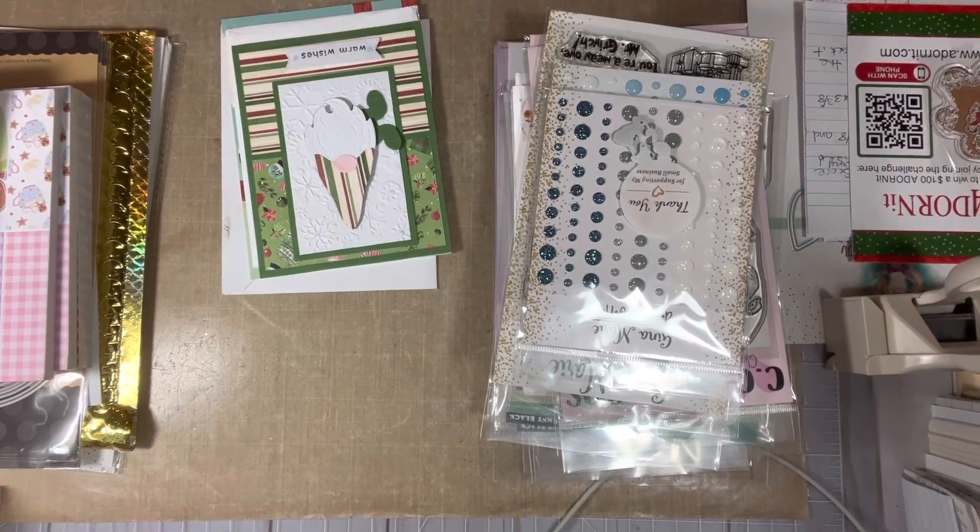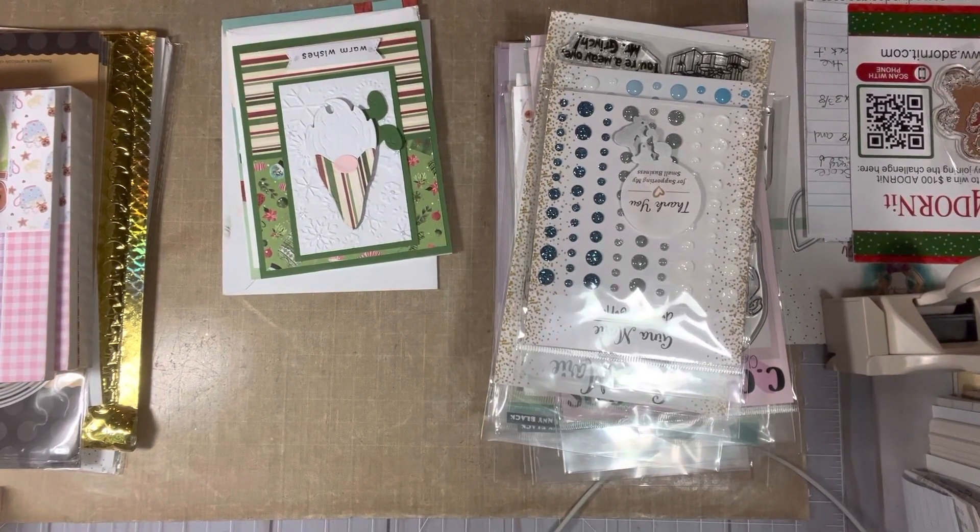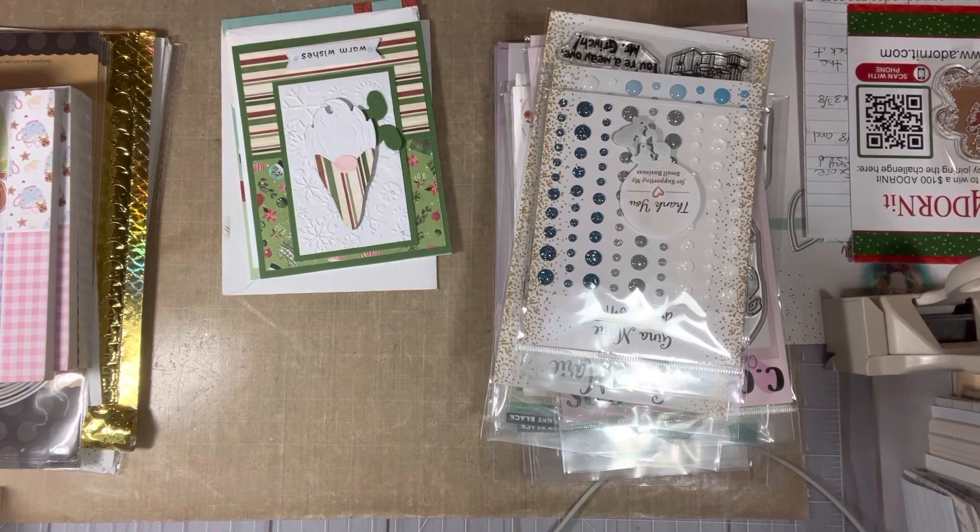Hi everyone, this is Tina. Welcome back to my channel and welcome to a collective haul today.